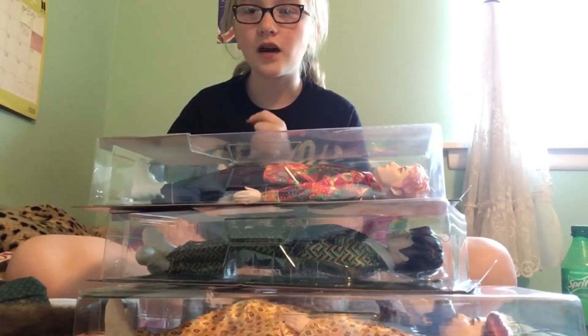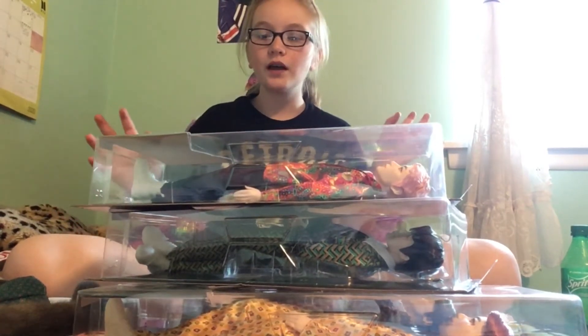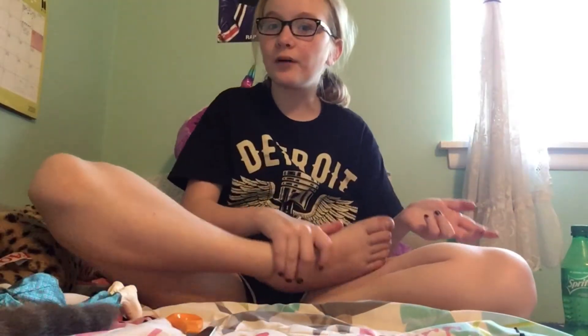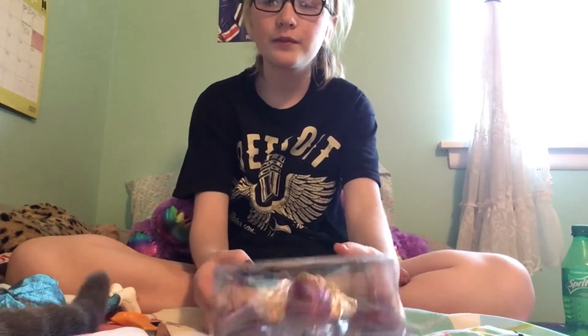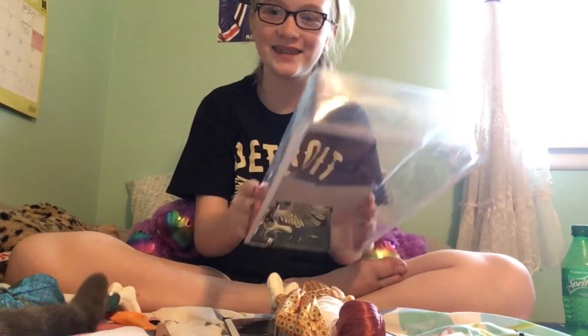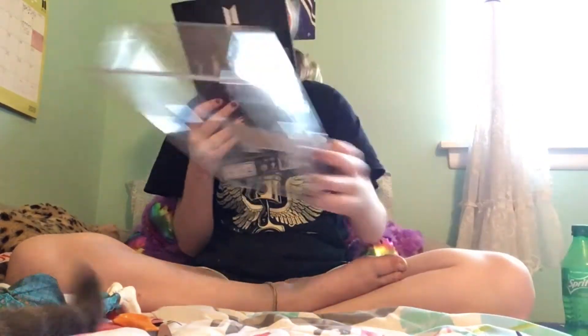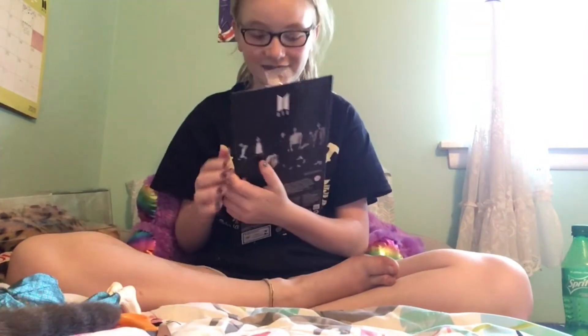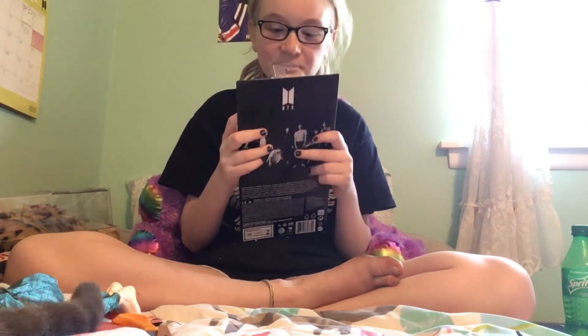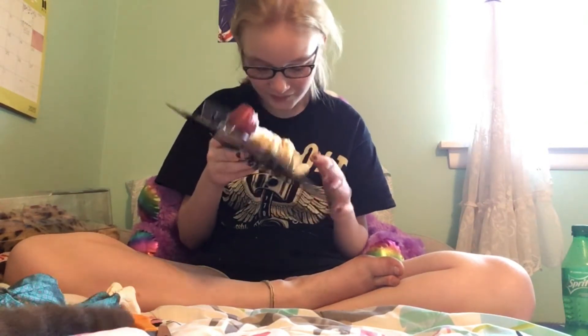I'm going to open the boxes off camera, then snip the cords on camera. Okay, all of the boxes are opened. Now it's just time to lift off the cover, snip the cords, and see what they look like. I'll give my personal opinion on them. First, we got JK — Jungkook right here. He smells like a Barbie.